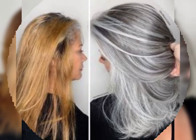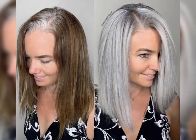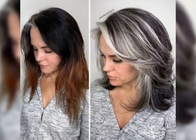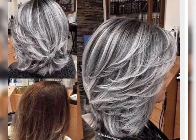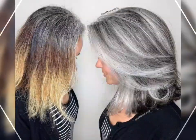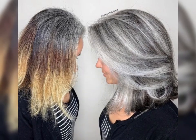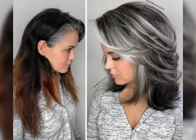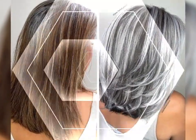Hello my dear viewers and beautiful subscribers, welcome to my YouTube channel Elegant Haircuts. How are you dear friends? I hope all of you are fine and happy. First of all, I would like to introduce you about my channel. In my YouTube channel you will see the most beautiful, gorgeous and graceful haircuts and hair cutting ideas in our videos.